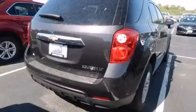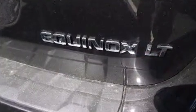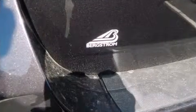It distinguishes itself from the competition with features such as delay off headlights, one-touch window functionality, a tachometer, an outside temperature display, heated door mirrors, and a split-folding rear seat.